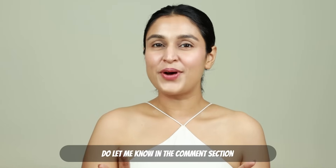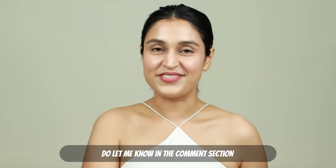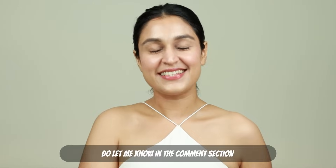So guys, with that, it's a wrap. I really hope that you enjoyed watching this video. If you want me to do a part two or make it a series and throw in a few hair care and body care products, then do let me know in the comment section below. I love hearing from you. Until I see you next guys, thank you so much for watching. Love you all. Bye-bye.